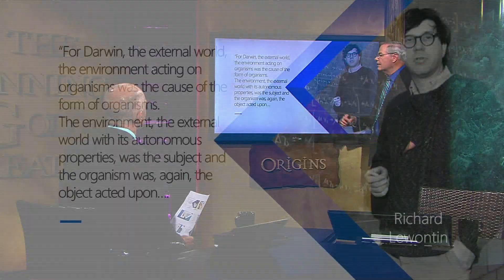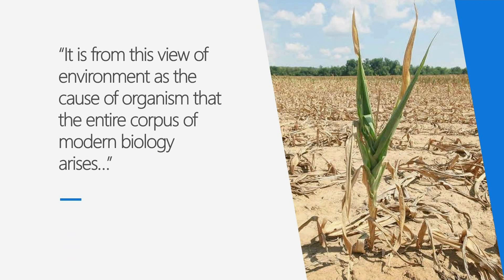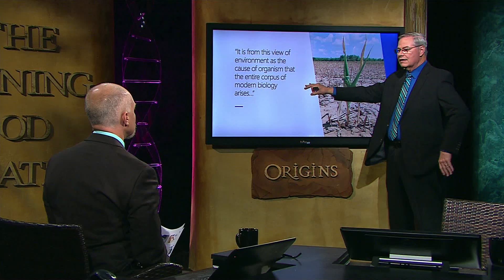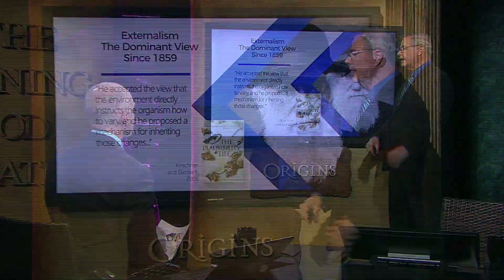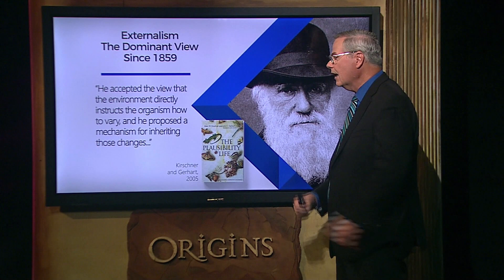One of Gould's colleagues, Richard Wanton, explained it even better: 'For Darwin, the external world — the environment acting on organisms — was the cause of the form of organisms. The environment, the external world with its autonomous properties, was the subject, and the organism was the object acted upon.' So he's seeing organisms as somewhat passive. It is from this view of environment as the cause of organism — where the environment gives birth to life, shapes diversity, does everything — that the entire corpus of modern biology arises.